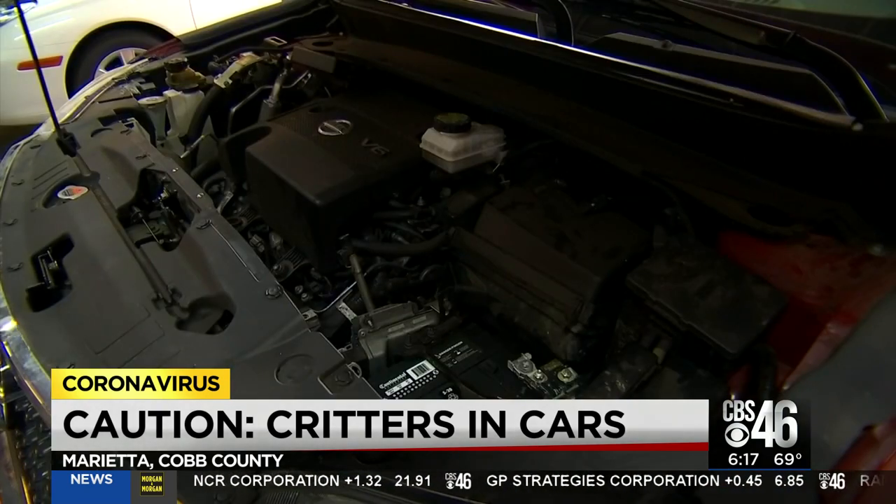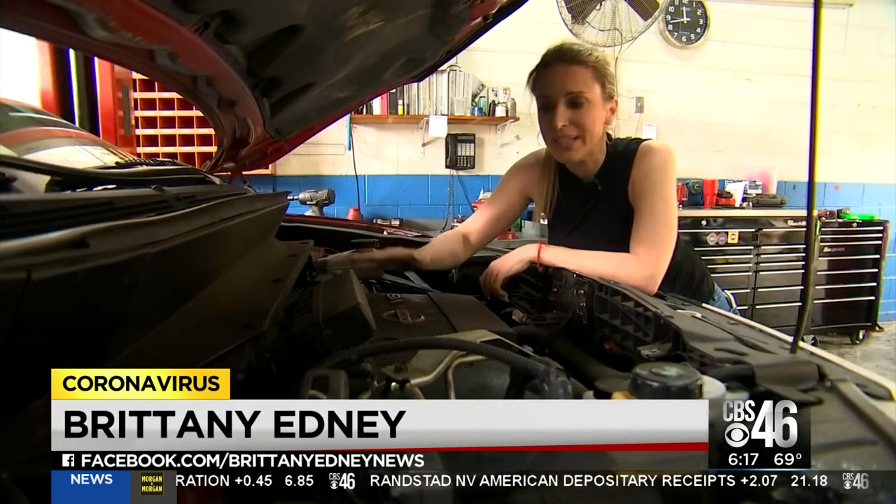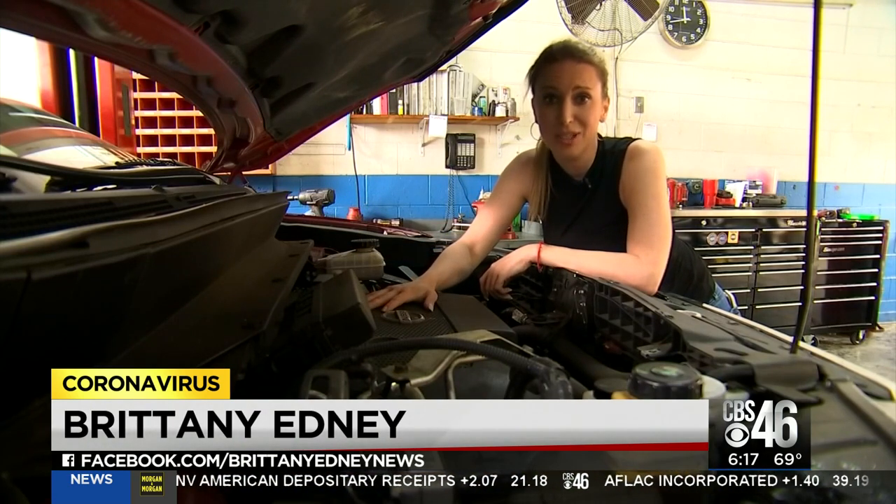So instead of forcing an eviction, focus on prevention. One of the places you can check underneath the hood for signs of a rodent infestation is right on top of the engine. In Cobb County, I'm Brittany Edney, CBS 46 News.